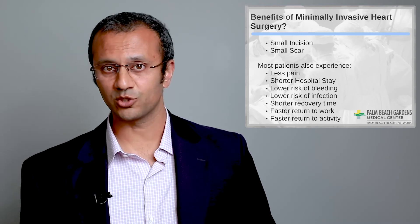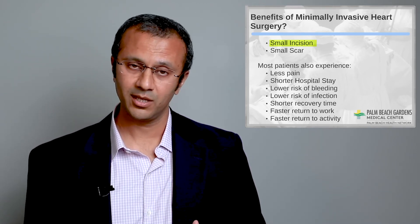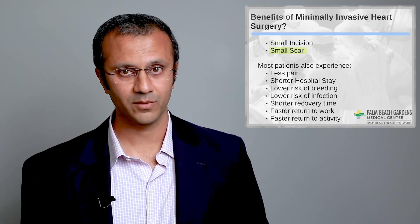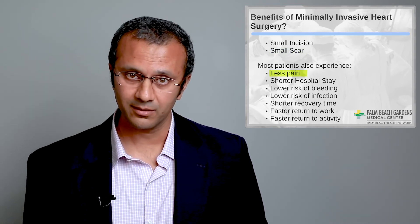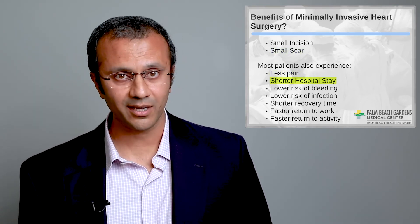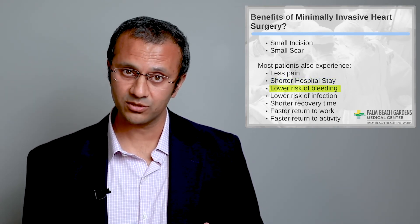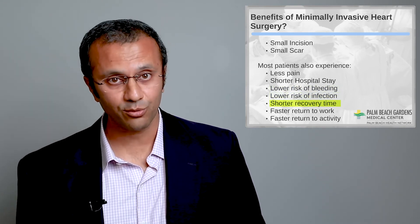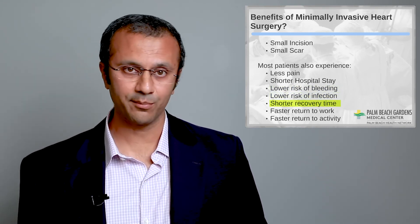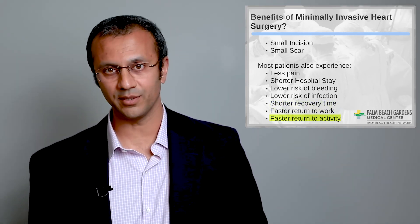Cosmetically, the incision is quite a bit smaller than the traditional sternotomy approach, and therefore it leaves a much smaller scar. Most patients also experience less pain, a shorter stay in the hospital, less bleeding and fewer transfusions, a lower risk of infection, shorter recovery time, and very importantly, faster return to work and faster return to full activity.